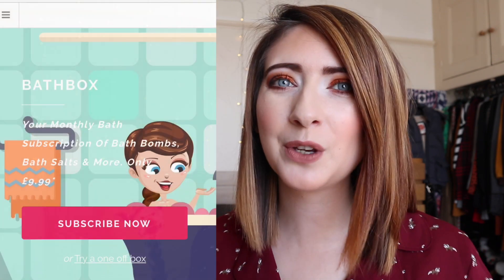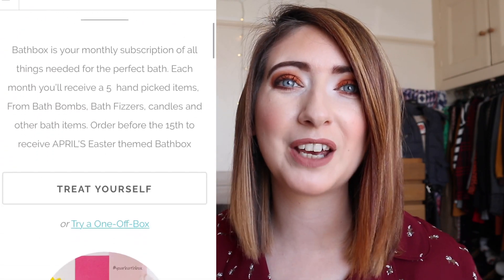Hey everybody, welcome back to my channel. Today I have another unboxing and yes, it is Bath Box. Bath Box is a UK subscription company and they very kindly have gifted me this box. I've had another Bath Box in the past and I really enjoyed it. I'm going to link that video here along with all the demonstrations of the products inside. For those of you that are new to Bath Box, it's a UK subscription service filled with beautiful bath treats.